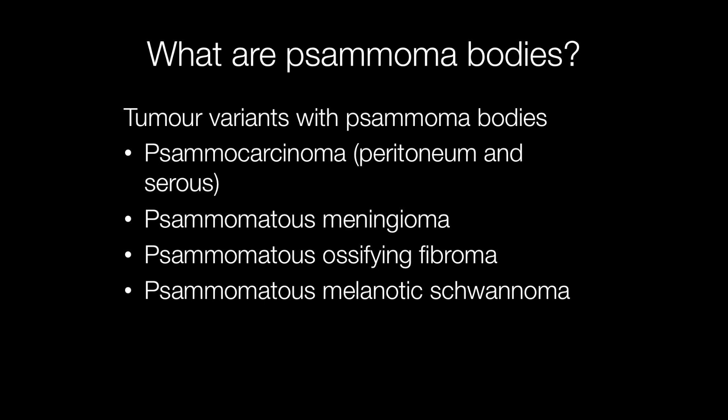There are also some tumour variants that are characterised by the presence of samoma bodies. For example, samocarcinoma of the peritoneum and serous, samomatous meningioma, samomatous ossifying fibroma, and samomatous melanotic schwannoma.